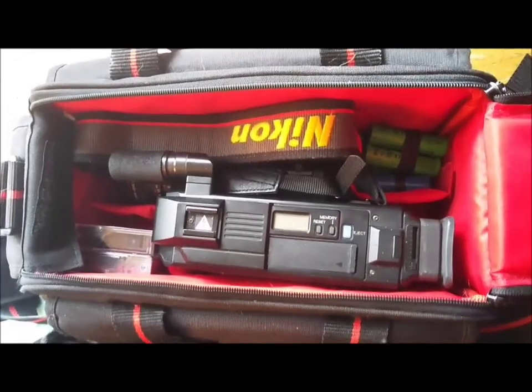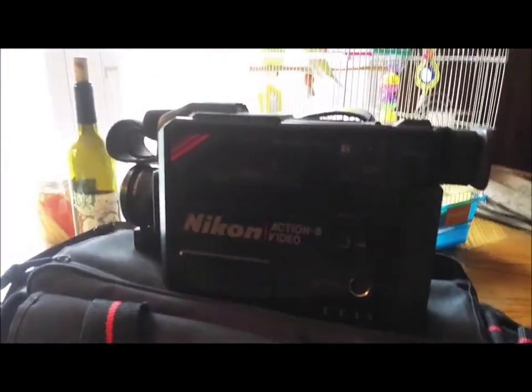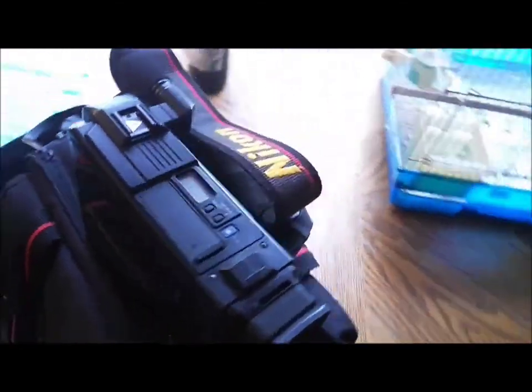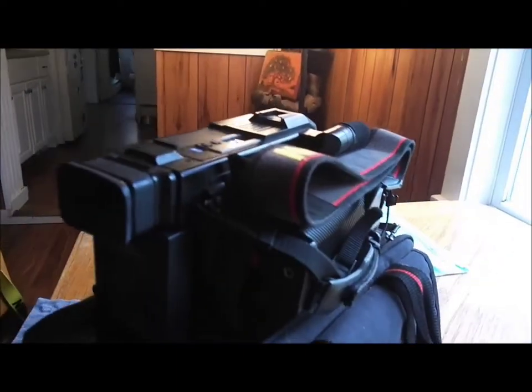In the right-hand corner you can see those 3.7 volt batteries that I use to keep this camcorder going in today's age. I modified the battery compartment and I've been using it to film vintage footage.